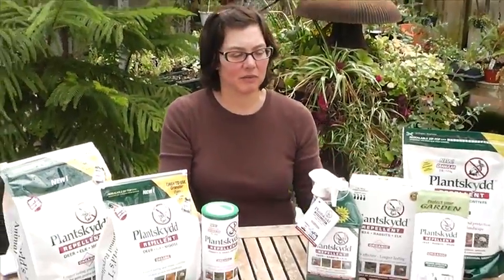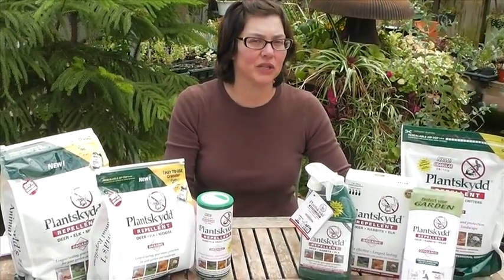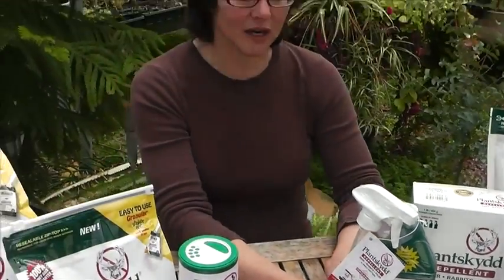One of the really important parts about Plantskyd that we have great success with is the fact that it comes in so many different types of formulations. For somebody who wants a quick spray and doesn't want to mix something up themselves, this one-quart ready-to-use is available for them, and it might be best for a smaller area.